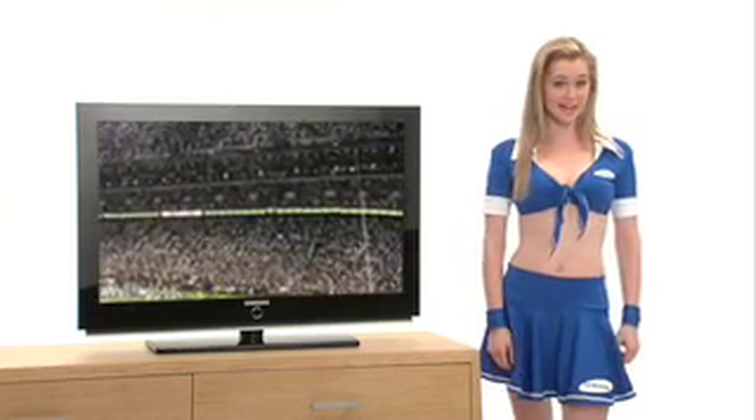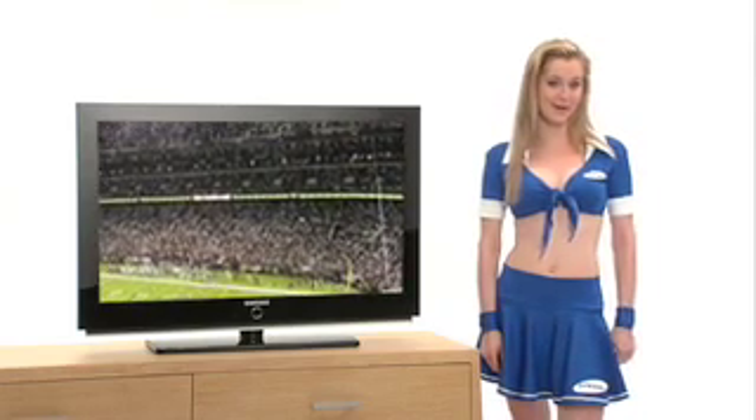You can also get HD through an antenna. If you live in one of the over 1,500 markets that broadcast HD, you'll get the signal. And the advantage of using an antenna is that there are no monthly fees, which is nice.